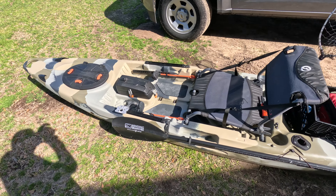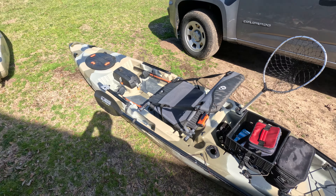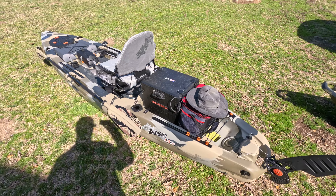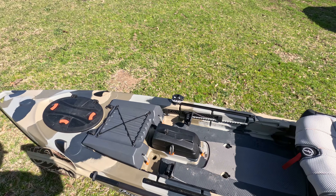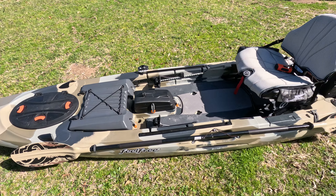I prefer the 12 because it's easier to maneuver, but if I'm going to have a lot of stuff I prefer the 13.5. Both of them have very comfortable seats and lots of storage. Excellent boats.